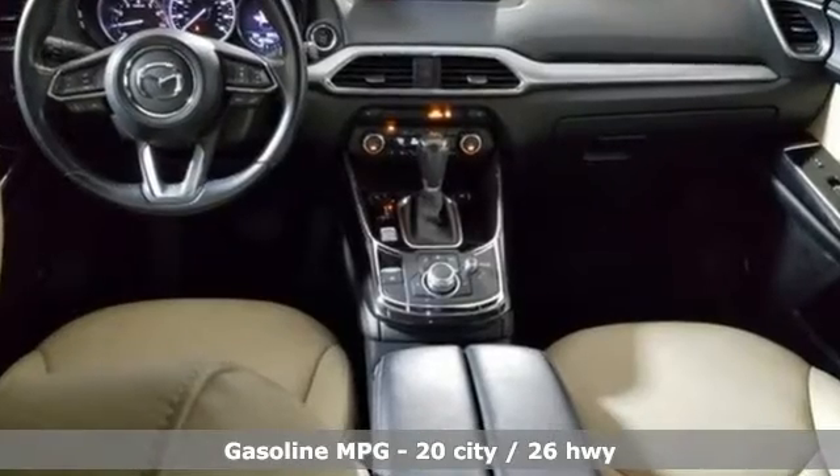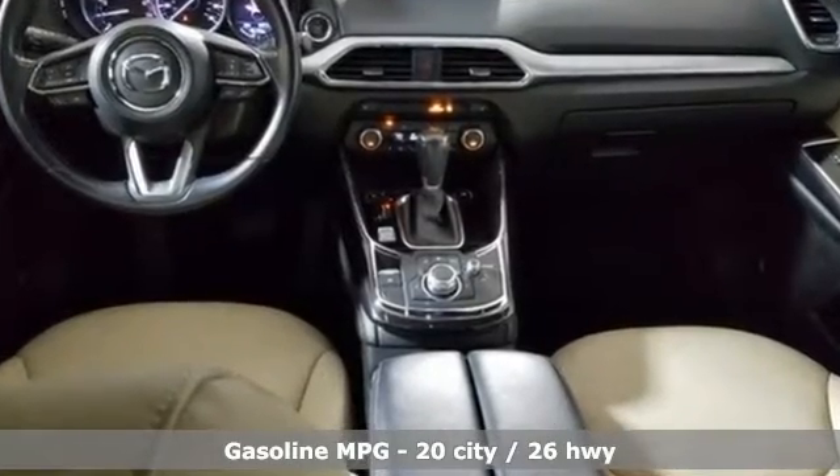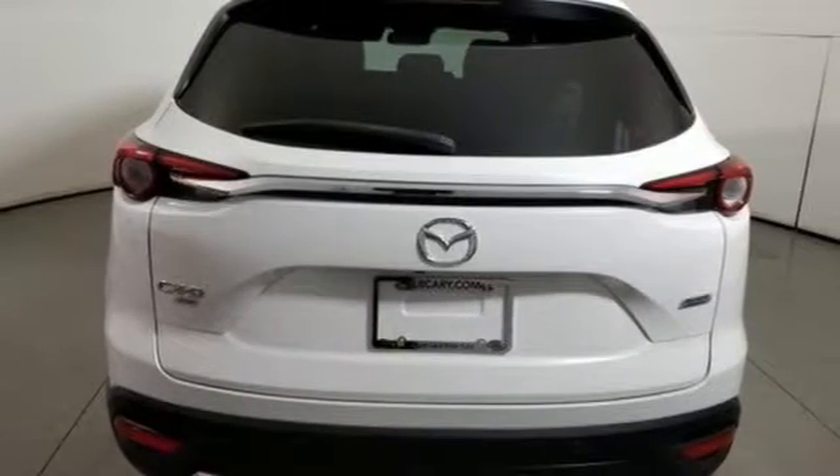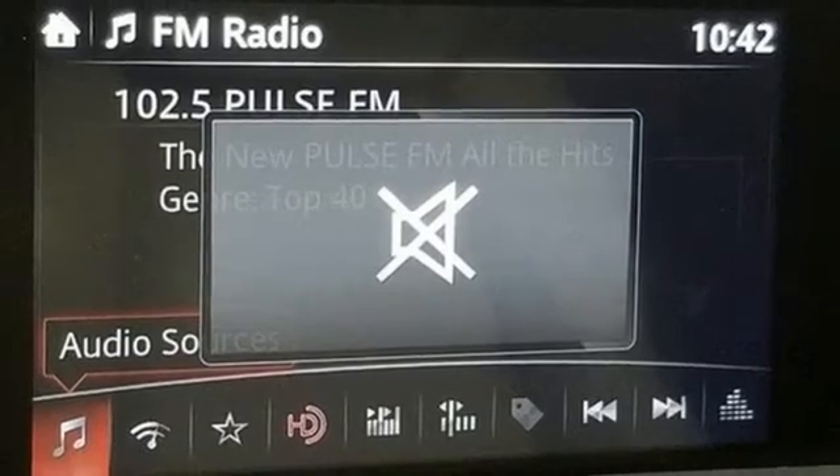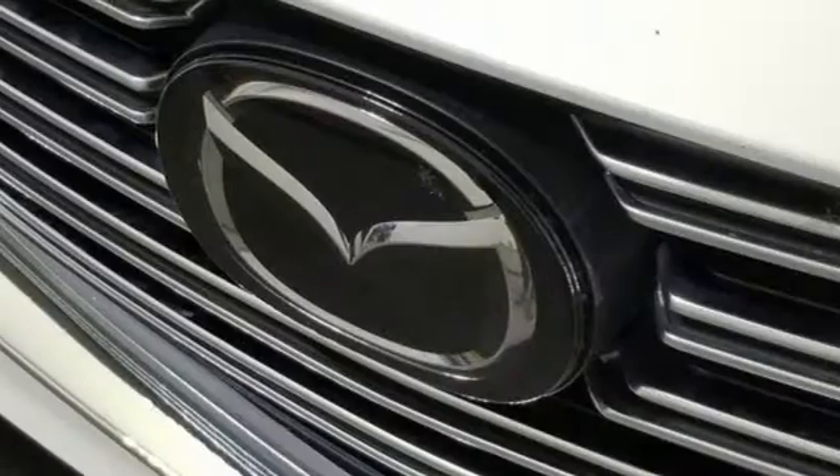It's equipped for all your driving needs and wants. Integrated navigation system with voice activation, power heated mirrors, front heated leather bucket seats, rear parking sensors, doors and push button start proximity key.